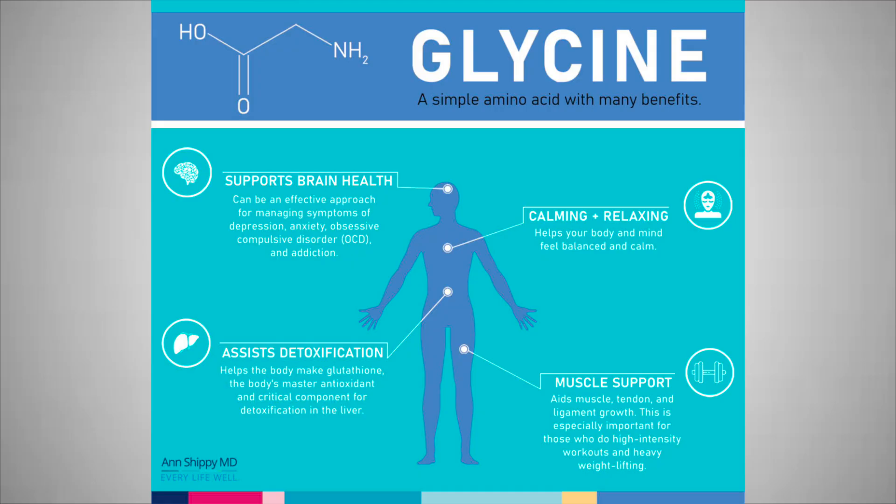Magnesium glycinate is magnesium combined with glycine. Glycine is an inhibitory neurotransmitter, meaning it has a relaxing and calming effect on the mind and body. That's why it works nicely and synergistically with magnesium, especially for improved sleep quality.